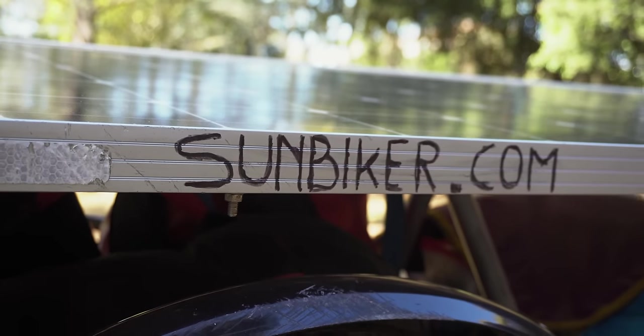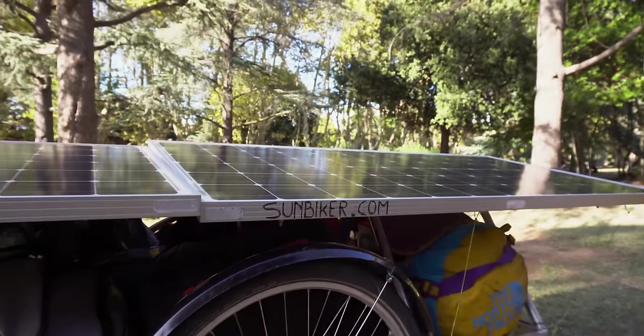If people want to follow your trips, where should they go? They can go to sunbiker.com, and there you also have my link to Instagram. It's not a day-to-day diary, but it's the stories, the encounters, the adventures. I read a couple of them — really interesting stuff, man.